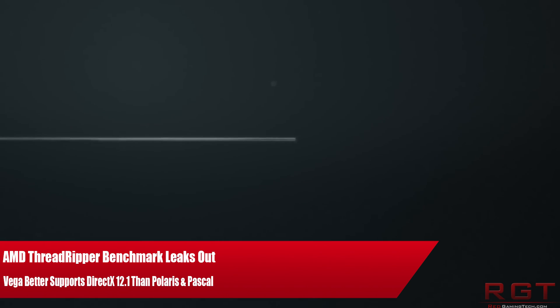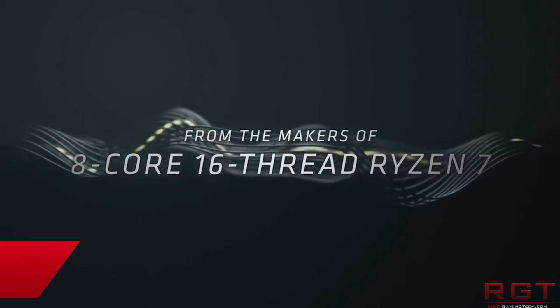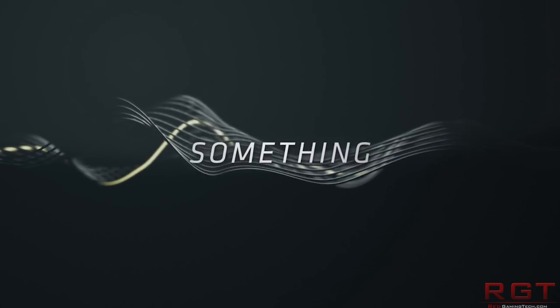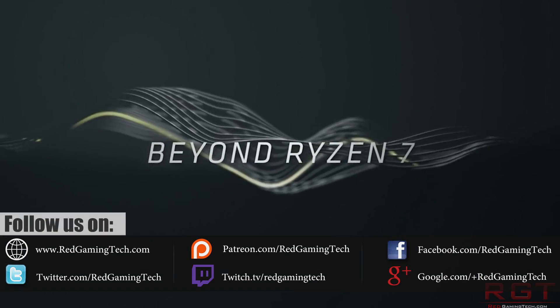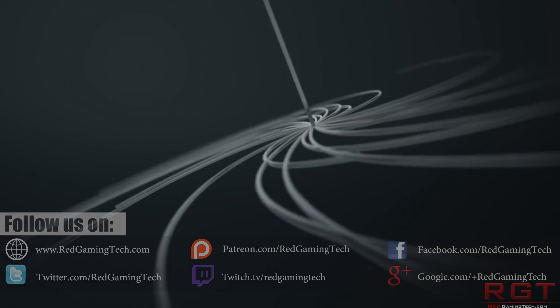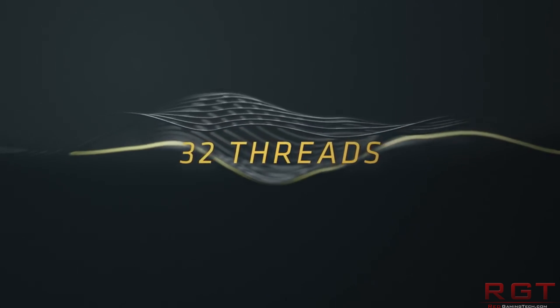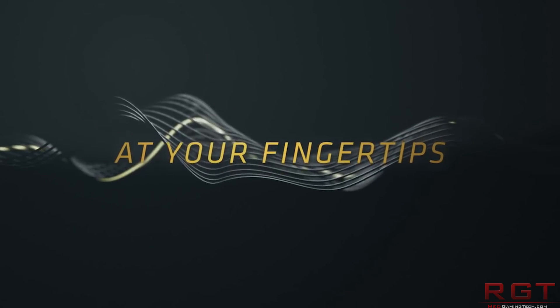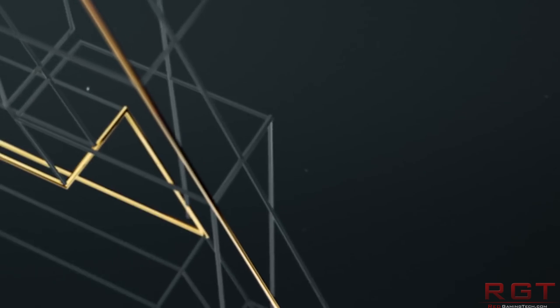Ladies and gentlemen, my name's Paul, and in this RayGamingTedocom video, we're going to be tackling two news stories today of the technology variety. The first is AMD's Threadripper 1950X CPU — performance benchmarks have leaked out to the internet, so we're going to be looking at how they stack up against Intel's current latest and greatest. Then we're going to move over to AMD's Vega, specifically on news that the Vega architecture has seen some improvements when it comes to DirectX 12 support.